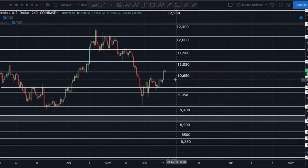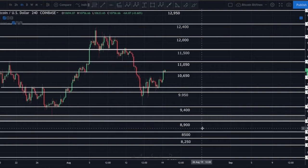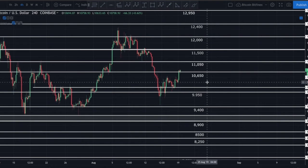If we get a breakdown below $10,650, I'll be looking for a retest of $10,400 — there's a good chance we bounce there. If we break decisively below $10,250, I think there's a good chance we come back down to $10,000, maybe even $9,950 for a retest. A four-hour open and close below $9,950 would likely trigger a quick drop to $9,400. Even if we don't break $9,400 on the first pass, I think it eventually breaks down, targeting the $8,500 to $8,900 area. But we're nowhere near there yet.